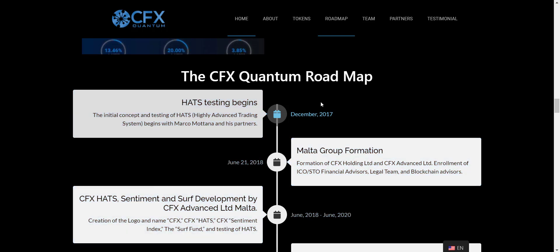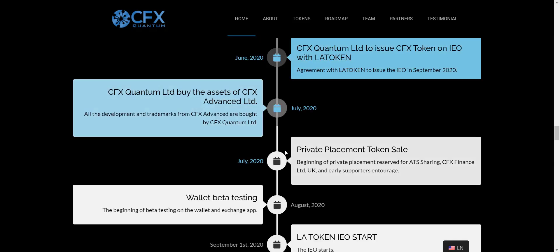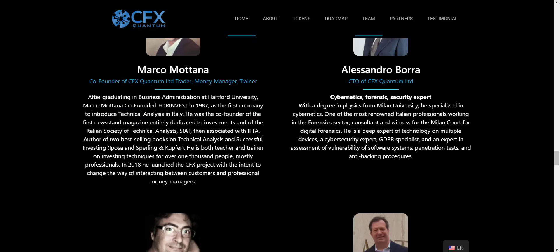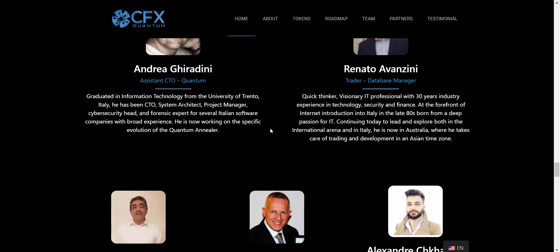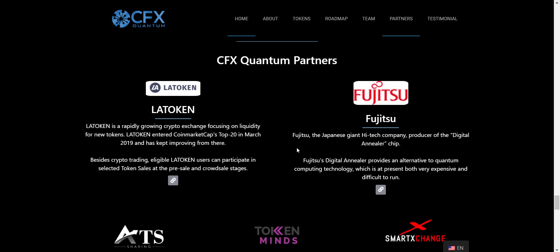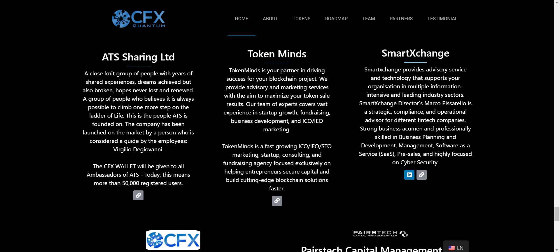Scrolling down you will get the roadmap of CFX Quantum — showing what they have done till now and what they will do in the future. Further down you will get details of the CFX Quantum team, including the co-founder and CTO, with information to read about them in detail. Other team members are listed below. And then you will get the details of partners, which include Latoken, Fujitsu, ATS, TokenMines, and many more.